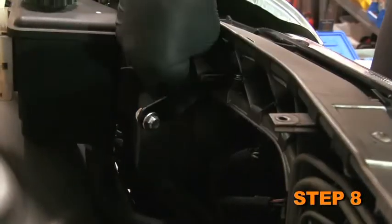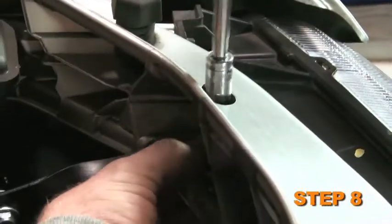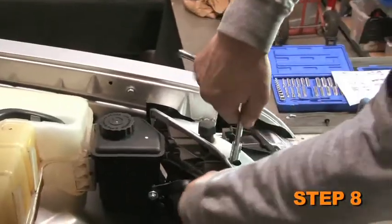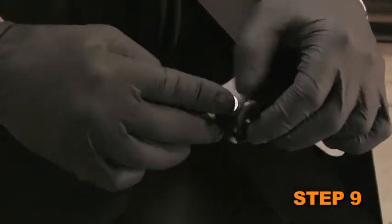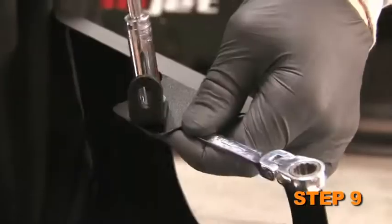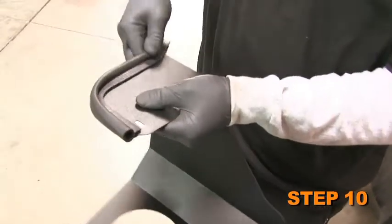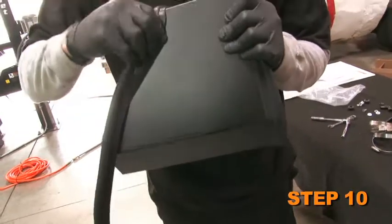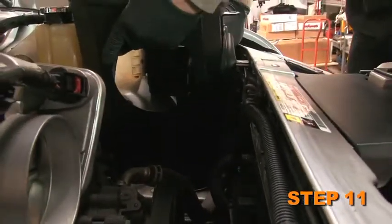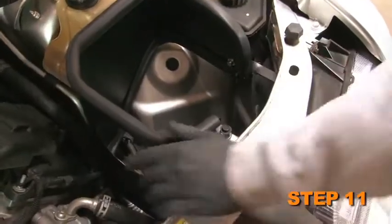Install the twist bracket onto the core support using the hardware provided through the existing hole. Use the two fender washers provided to sandwich the core support, but do not completely tighten it this time. Attach the L-bracket onto the heat shield with the provided hardware through the non-slotted hole in the bracket. Install the two pieces of edge trim onto the heat shield as shown, being sure to leave a gap at the bracket mounting locations. Attach the heat shield assembly into the vehicle and secure to the bracket installed in step 8, then secure the L-bracket with the factory bolt removed in step 6 to the air box mounting location.